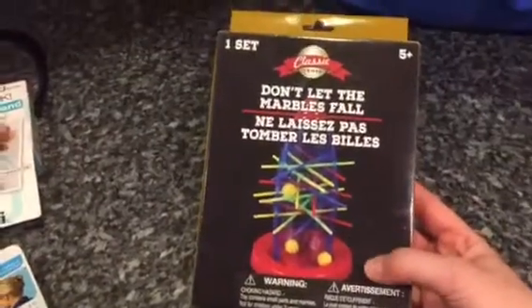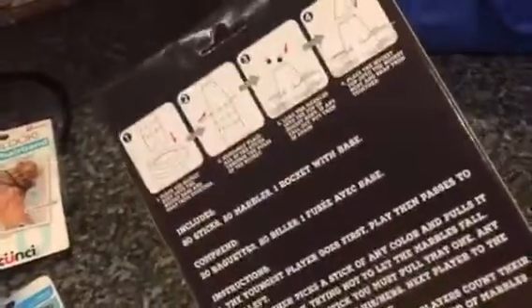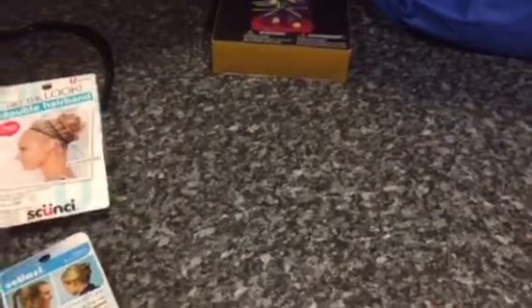The next thing I got was 'Don't Let the Marbles Fall' — this looks like a really cute game. It's not something we have at home right now and we haven't played it yet, but my kids love marbles so I thought this would be really fun for them. That's a great find!